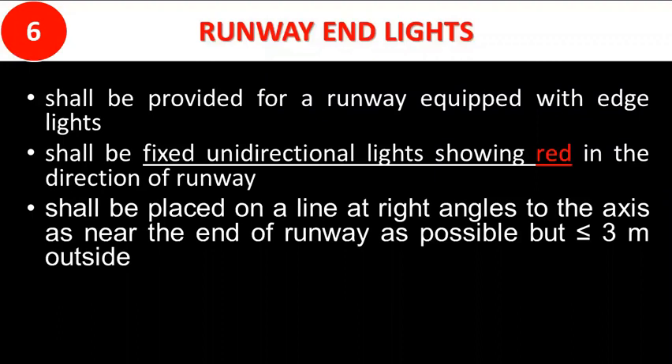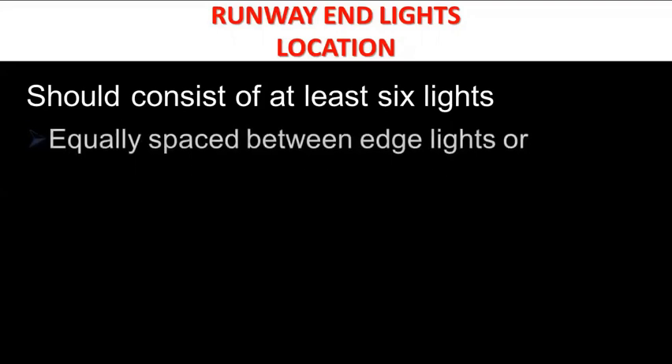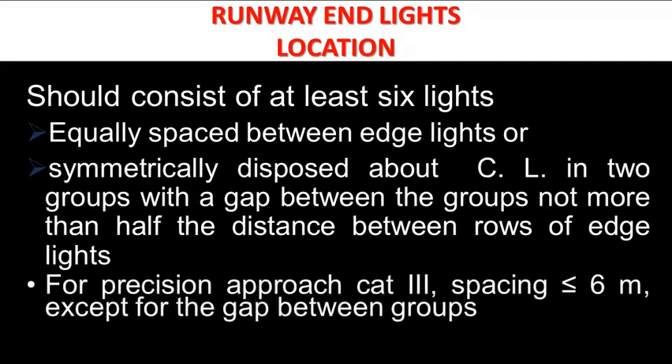Runway end lighting is red and marks the extremity of the runway available for maneuvering. Runway end lights shall be provided for any runway equipped with edge lights, placed on a line at right angles to the axis as near the end of the runway as possible, at a distance no more than 3 meters outside the runway end markings. End lighting shall consist of at least 6 lights, equally spaced between edge lights or symmetrically disposed about the centerline in two groups, with the gap between groups not more than half the distance between rows of edge lights. For precision approach Category 3, spacing shall be less than or equal to 6 meters, except for the gap between groups.